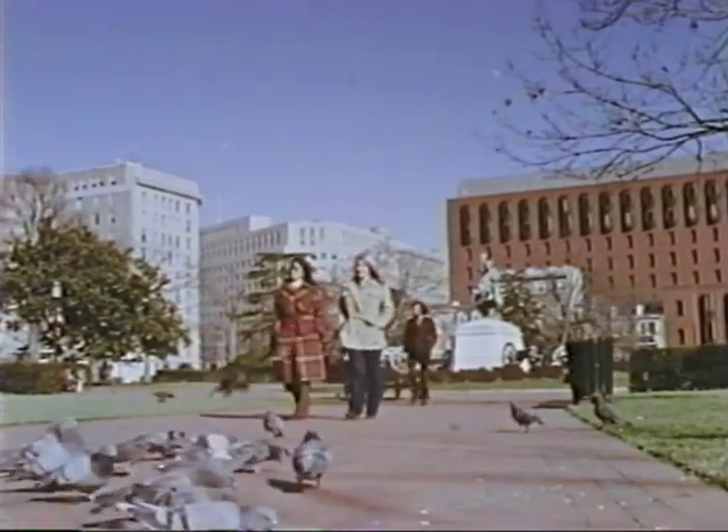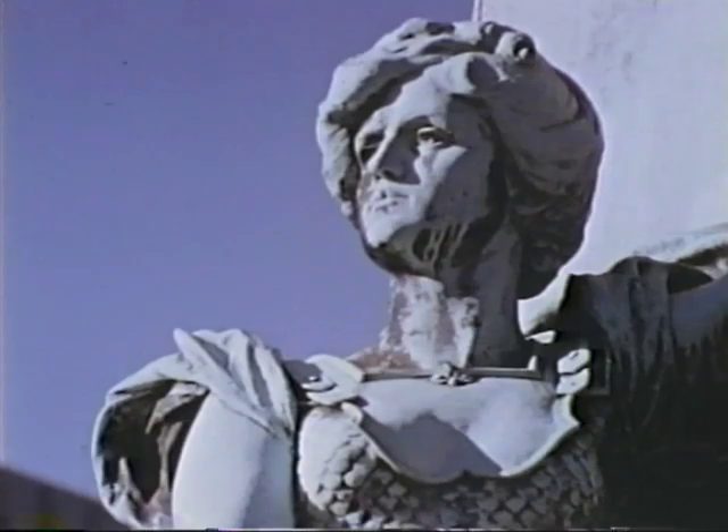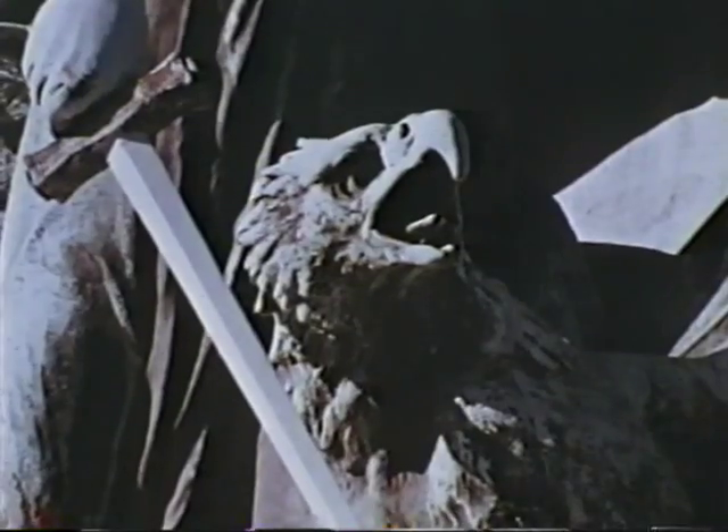The Metro, when in full operation in 1980, will move thousands of riders daily in quiet comfort and will preserve, unmarred, the dignified plan of our nation's capital.